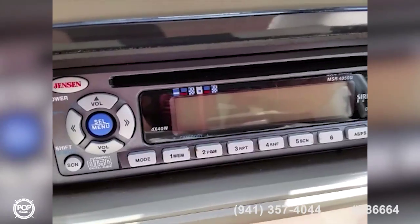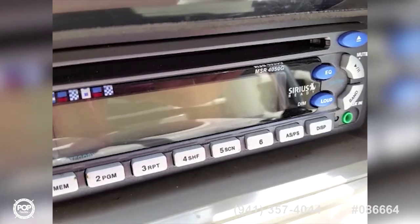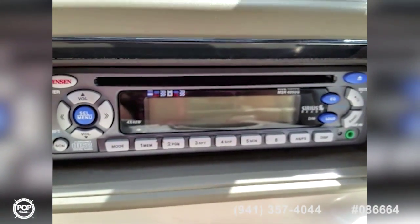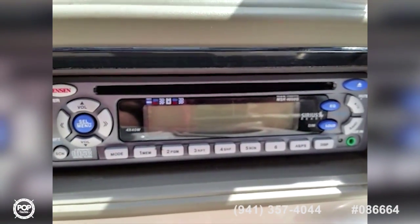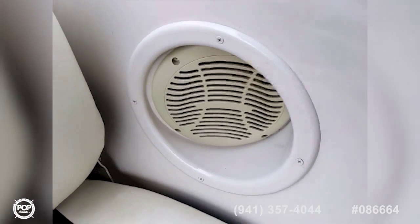For your listening pleasure, the boat features a Jensen Sirius Radio Ready AM-FM CD with auxiliary plug, as well as two stereo speakers in the stern.